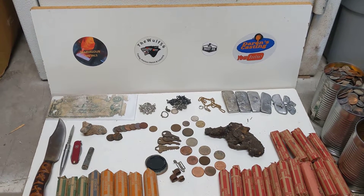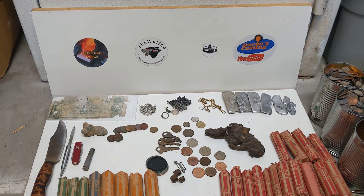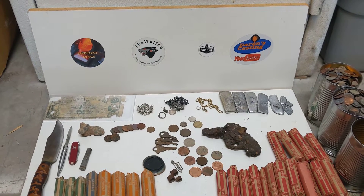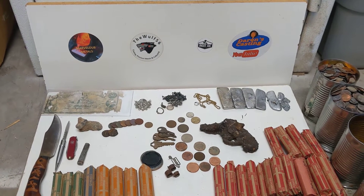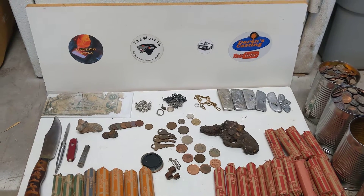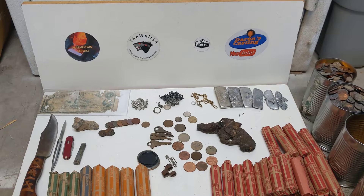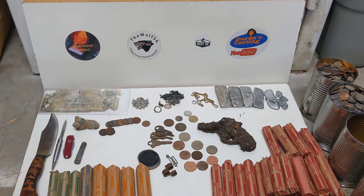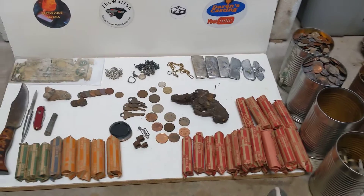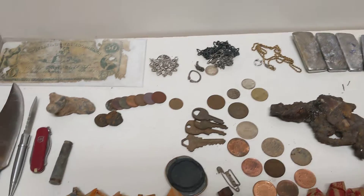Here's what I found metal detecting in the year 2021 — this is most of it. I found a lot of trash I had to throw away and some things I had to condense, so this is an overview. I hope you've had as much fun watching these videos as I do making them. I like keeping everything for one month and then showing you what I found, so this is one year — let's see if I paid for my metal detector.